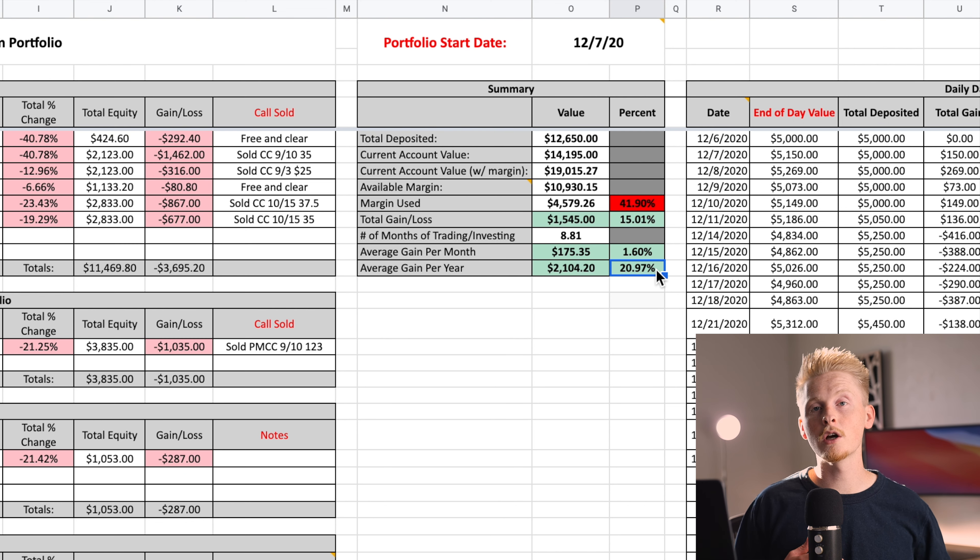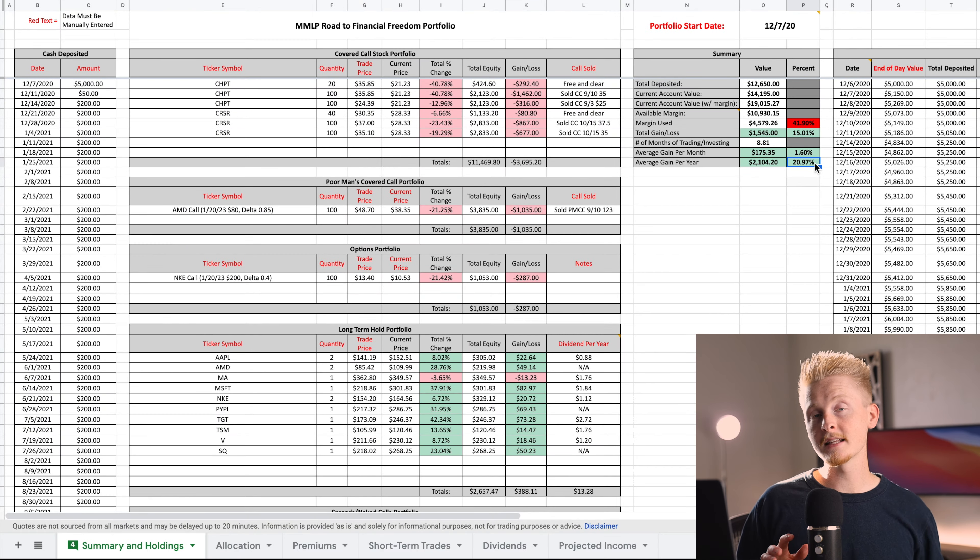As I've said from the beginning, this is a somewhat experimental portfolio because I prefer to trade more established blue chip companies, which you kind of need a bigger portfolio in order to do. I'm definitely learning a few things about how these smaller stocks operate for covered calls, and that's the main thing I want to discuss in this video. But before we get to that, let's take a look at the trades I've made this month, starting with the premiums I brought in.